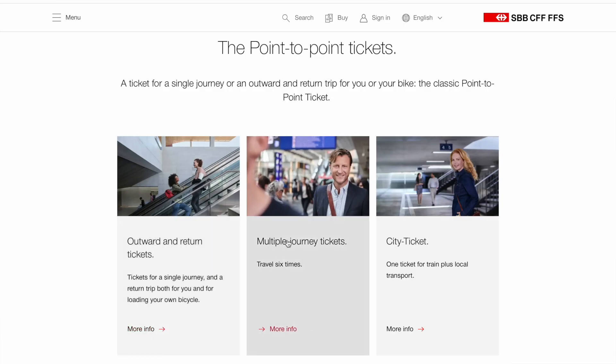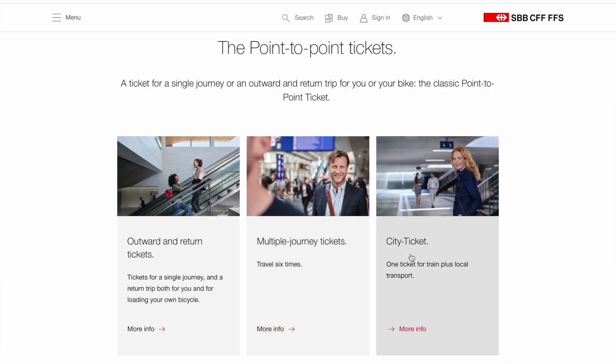The return is valid for one day or until 5 a.m. the next morning. You can also buy a multiple journey ticket — up to five journeys — or you can buy the city ticket, which is basically the ticket for the train (for example Basel to Zurich) and then with the city ticket you can also take every type of public transportation in Zurich, so bus and tram.